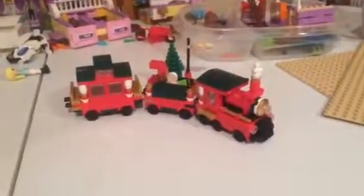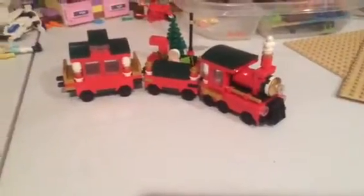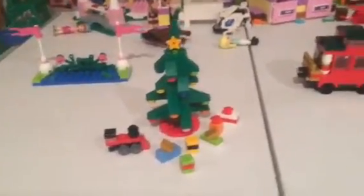Hey guys, quick Lego pickup here — it's the exclusive Christmas train, and I also managed to get my hands on one of the Creator Christmas trees. Starting with the train here.